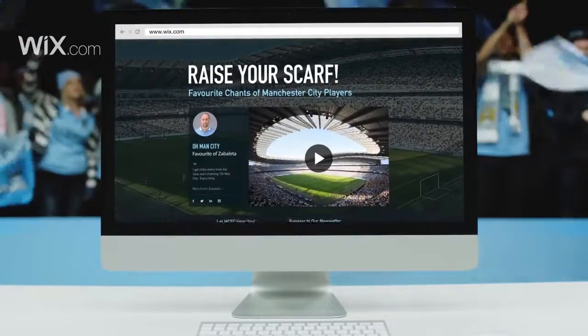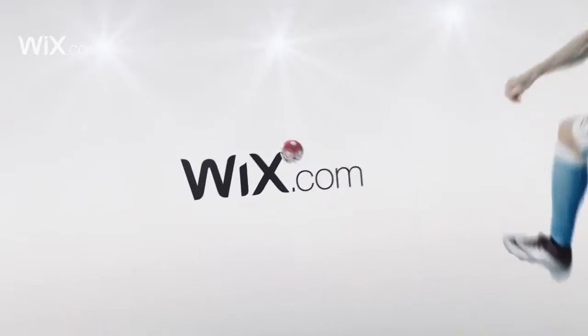It just shows how easy it is with Wix! That was a stunning performance! Beautiful job! Beautiful sight! Job done! Go to Wix.com — create your stunning website today.